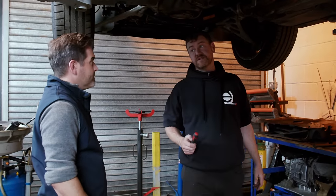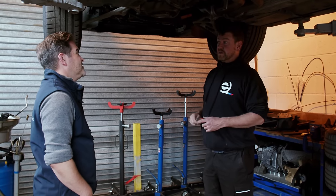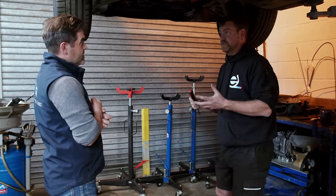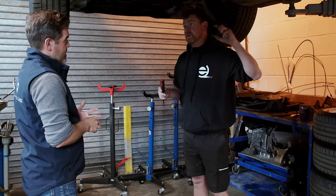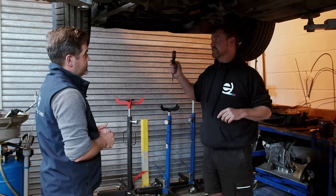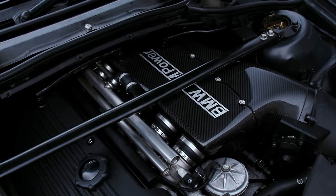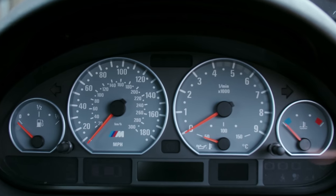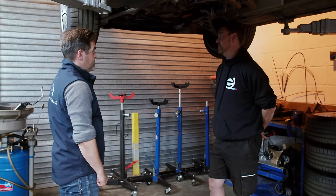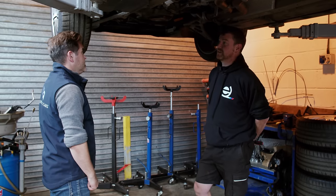Inspection One is the minor service - engine oil, filters, and a full look over the car. Inspection Two is all the oils, all the filters, valve clearances, cam cover gasket, belts, coolant, brake fluid - everything. It's a hell of a lot cheaper to keep up with the servicing than to replace or rebuild the engine. Change the oil every year, brake fluid every two years, air con system every year. Keep on top of it because the bills on these are big when things go wrong.